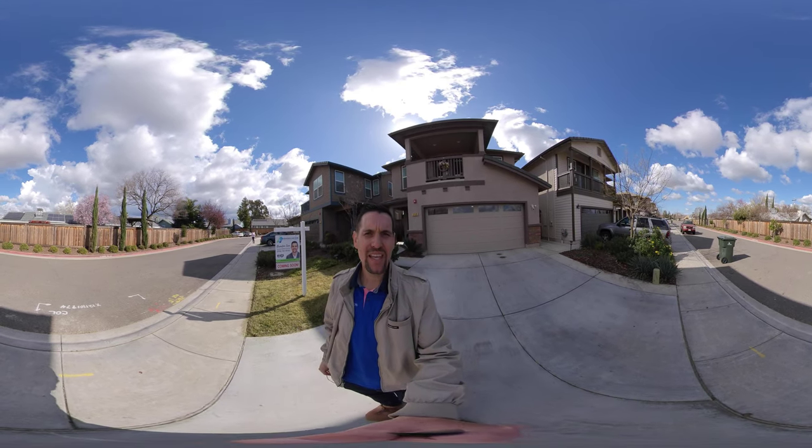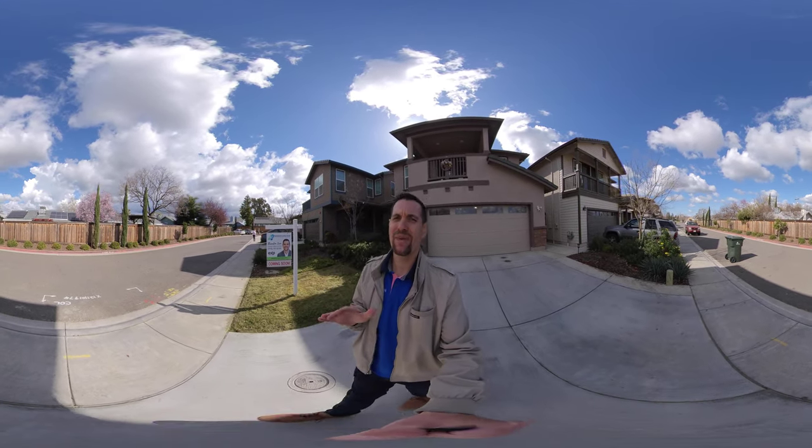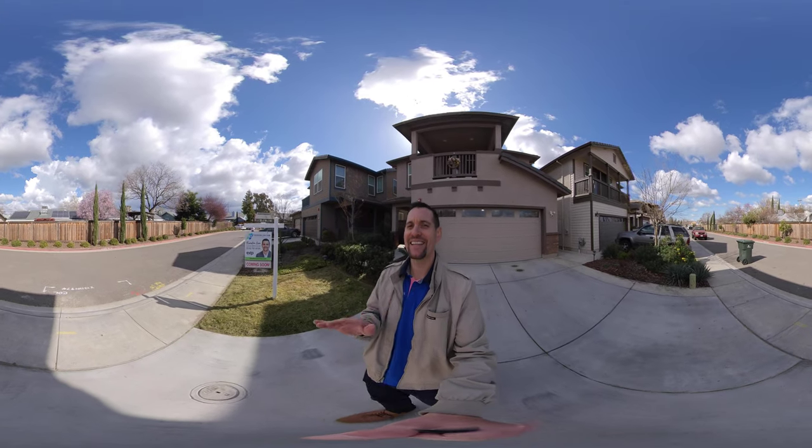Hello, my name is Brandon Leone with EXP Realty and I am here with our latest listing in Lincoln, California.